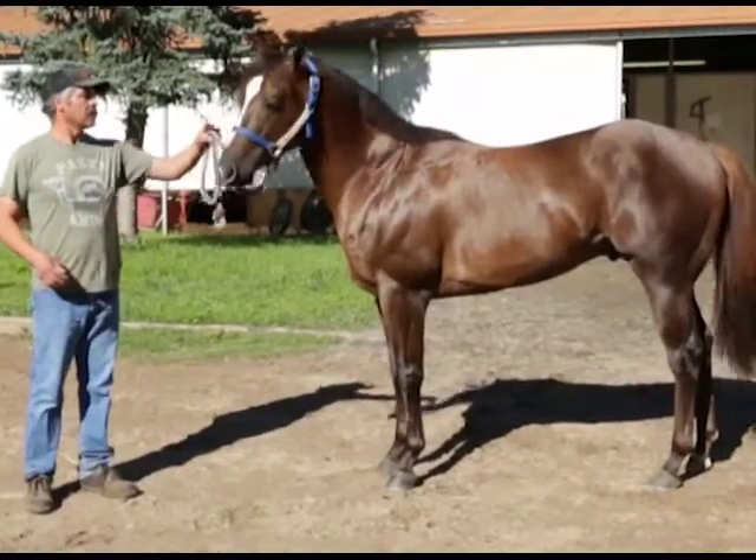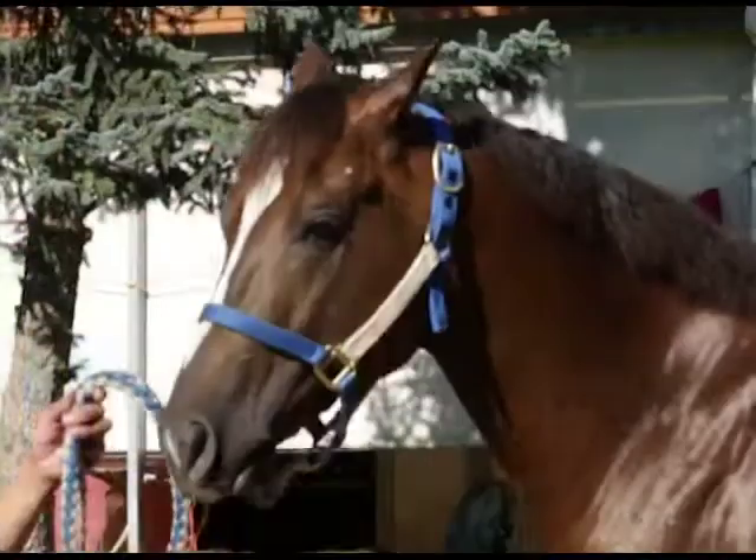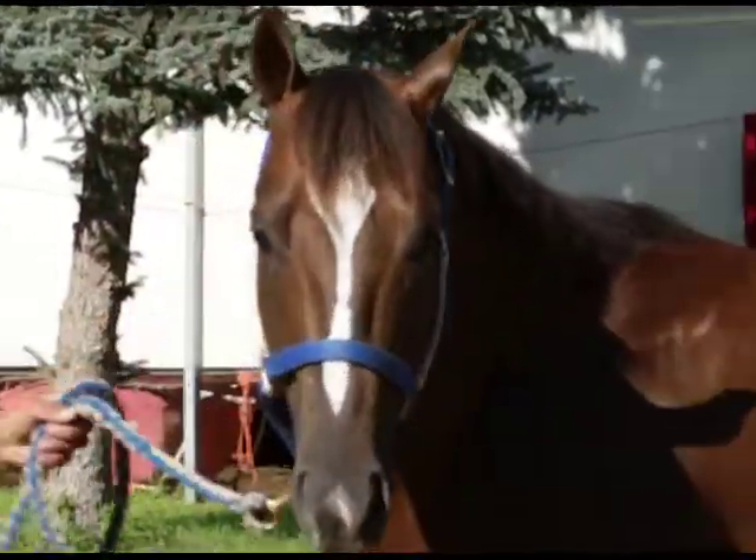Monty Dash was bred by Vessel Stallion Farm. He was a $49,000 yearling purchase by Ponderosa Ranch and MCM Farms, and might just now be ready for his best.